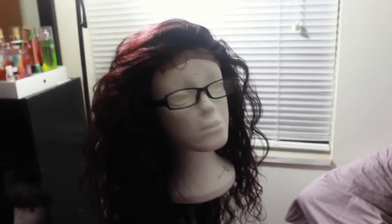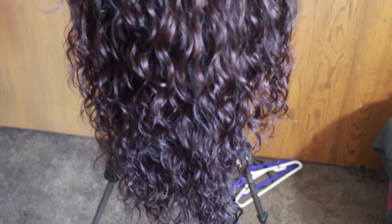I'll go ahead and get into the pros and cons of the hair, starting with the pros. The texture is by far my favorite. This is the perfect loose wavy curly hair and I am really super obsessed with it.